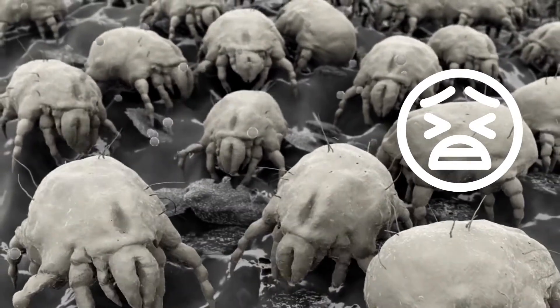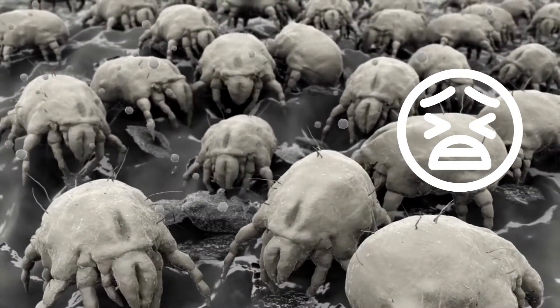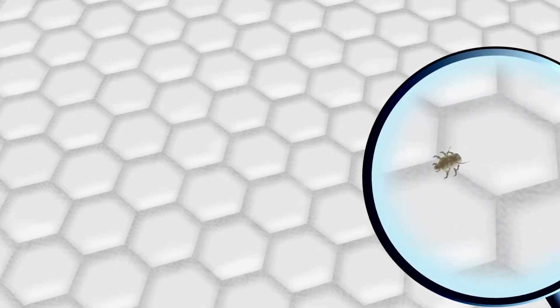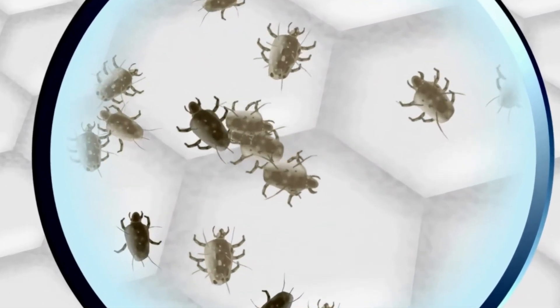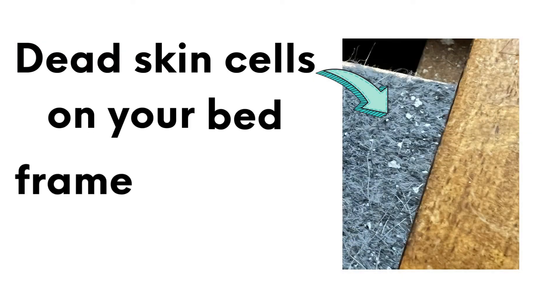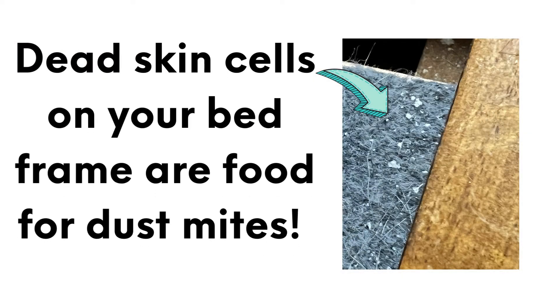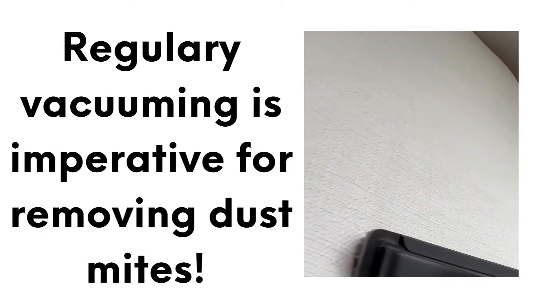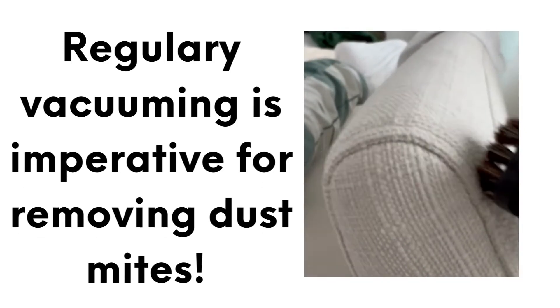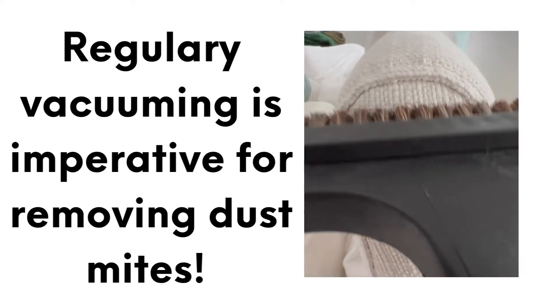Dust mites are microscopic creatures that thrive in warm human environments like your bedding and feed on dead skin cells. While they don't bite or sting, they can trigger allergies and asthma symptoms. The first step in getting rid of dust mites is to vacuum. It's important to vacuum all cushioned surfaces like headboards and couches on a regular basis.